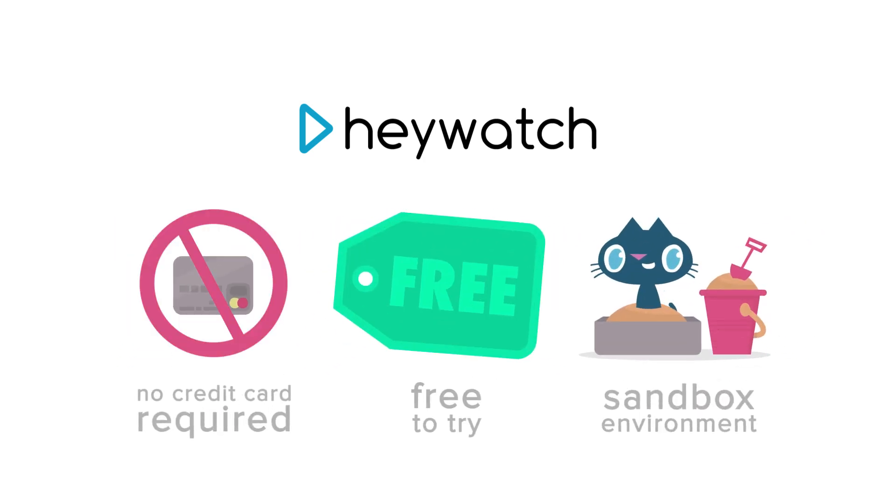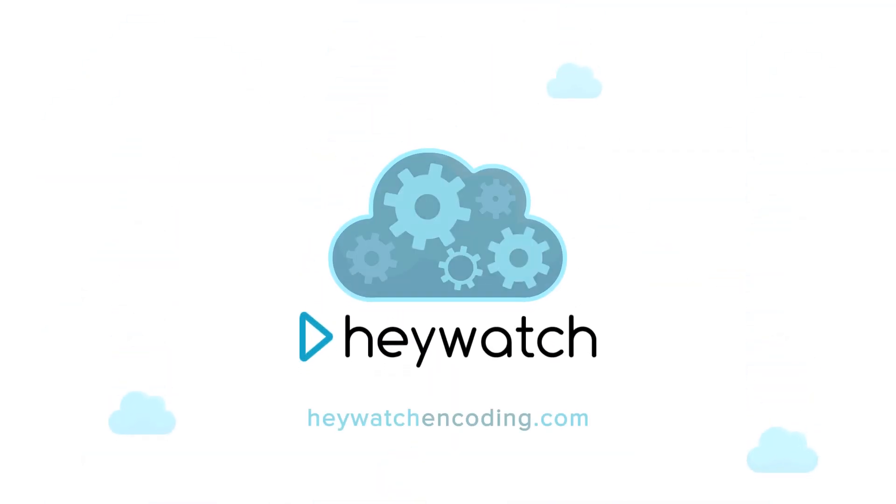HeyWatch is completely free to try. So sign up now and discover why video encoding is better in the cloud.